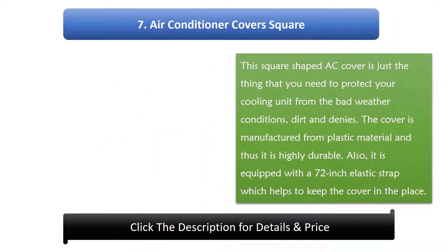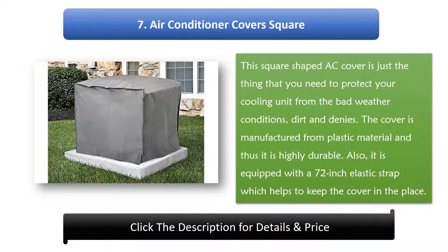Number 7: Air Conditioner Covers Square. This square-shaped AC cover is just the thing you need to protect your cooling unit from bad weather conditions, dirt, and debris. The cover is manufactured from plastic material and is highly durable. It is also equipped with a 72-inch elastic strap which helps keep the cover in place.